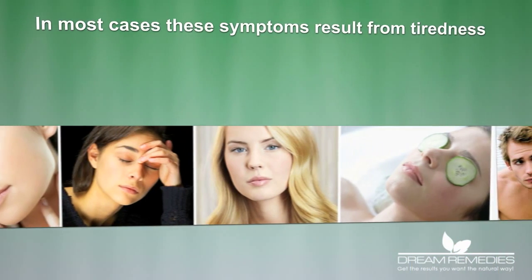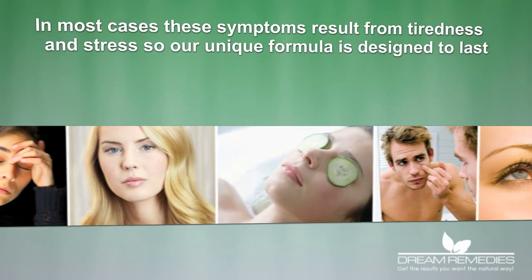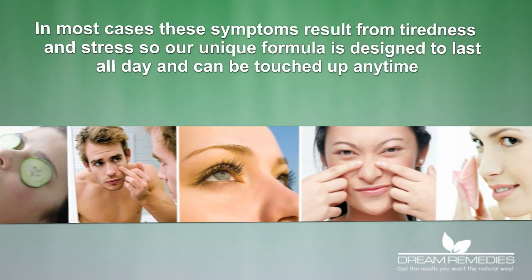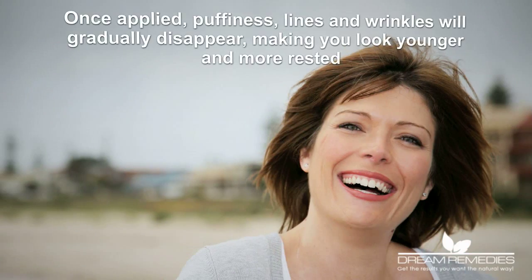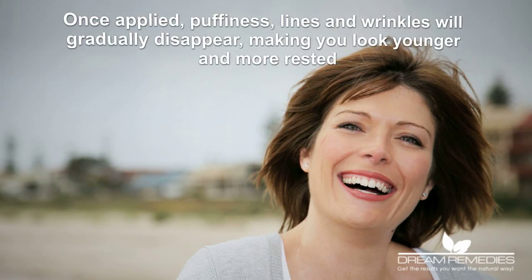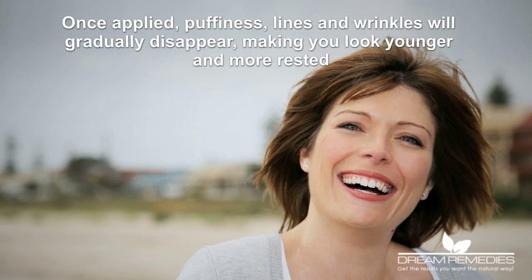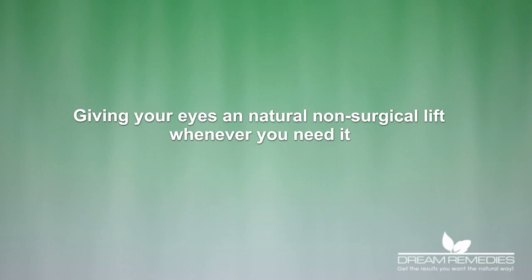In most cases, these symptoms result from tiredness and stress, so our unique formula is designed to last all day and can be touched up any time. Once applied, puffiness, lines and wrinkles will gradually disappear, making you look younger and more rested, giving your eyes a natural, non-surgical lift whenever you need it.